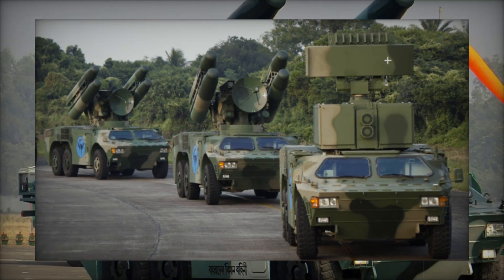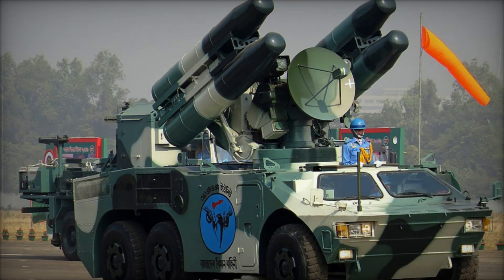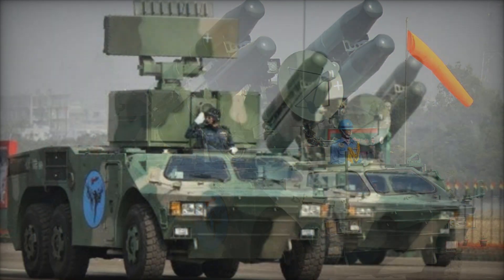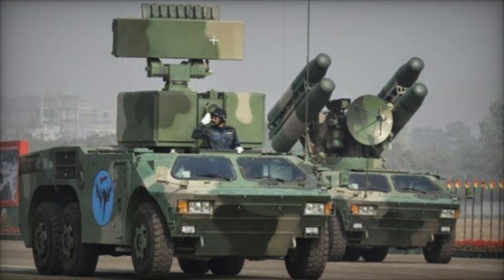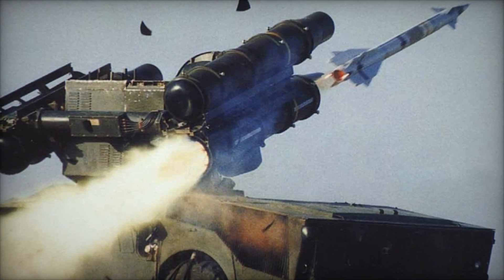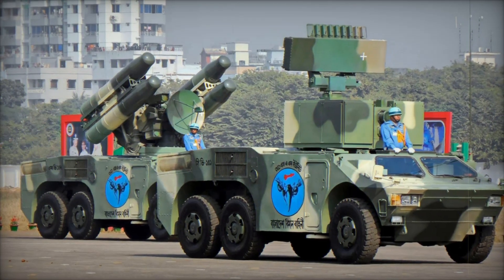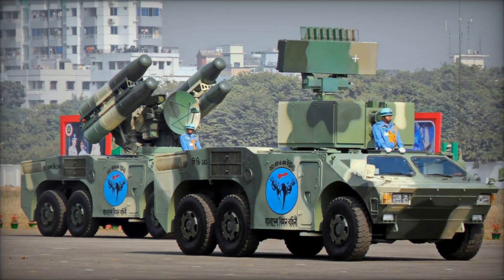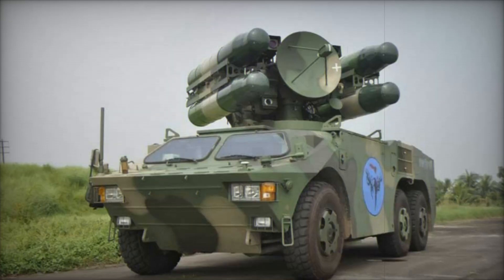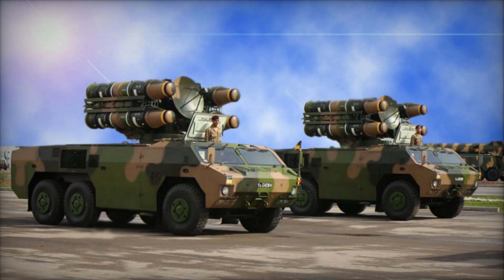The HQ-7's journey is far from over. China continues to invest in research and development, constantly looking for ways to enhance its air defense systems. As threats become more advanced — such as the rise of advanced drones and stealth aircraft — future versions of the HQ-7 may incorporate even more sophisticated radar and missile guidance systems, ensuring it stays ahead of emerging threats.